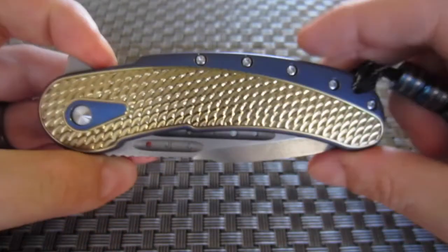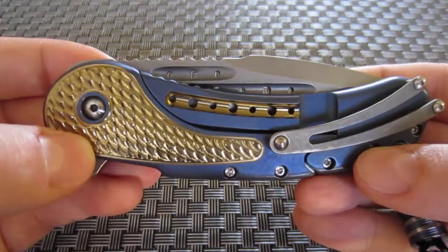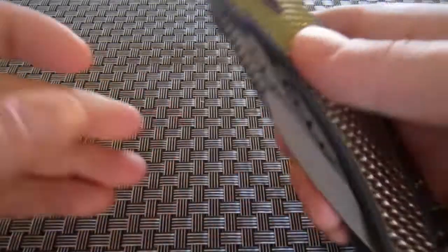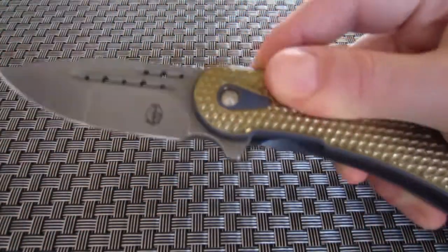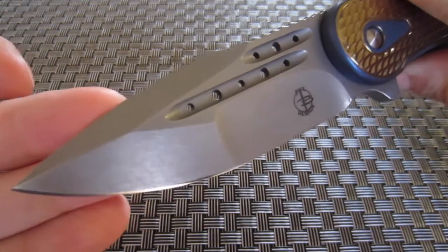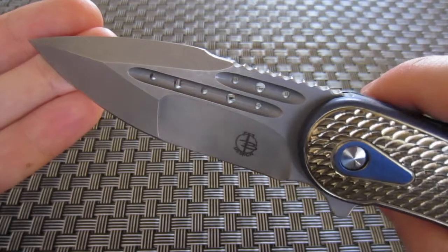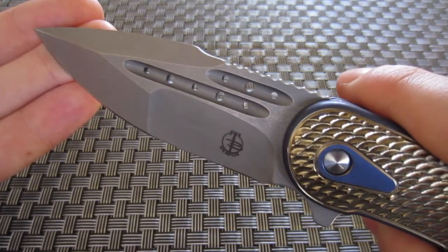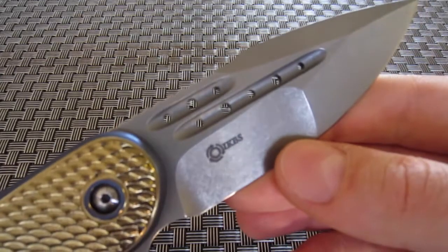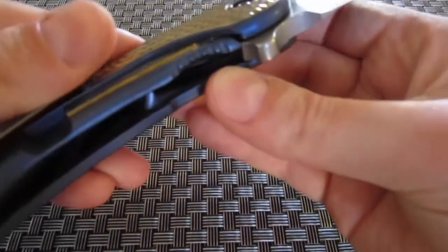There are about fifteen of these in existence, plus the prototype that Todd Big kept for himself. There were two gold ones on the table; the rest had already been bought and paid for but were left on display. Out of the two available, I noticed one had a very stiff detent and brought that up to Mark. They decided not to sell that one, but the detent on this one is perfect.